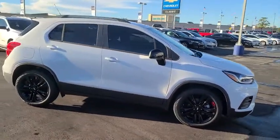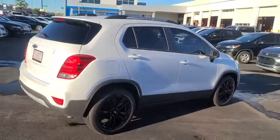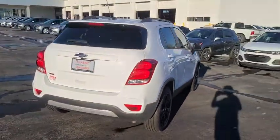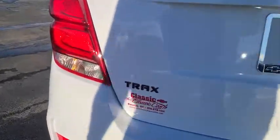Here are some of this vehicle's great options: keyless entry, anti-lock braking system, backup camera, steering wheel audio controls, remote engine start, traction control, stability control, Bluetooth, power steering, adjustable steering wheel, floor mats, keyless start, and cruise control.